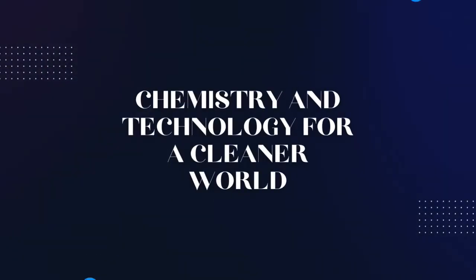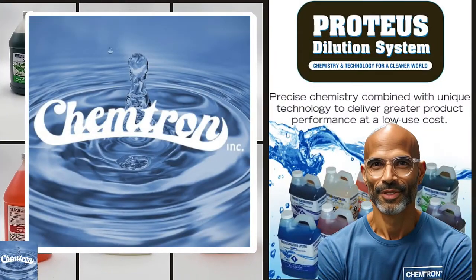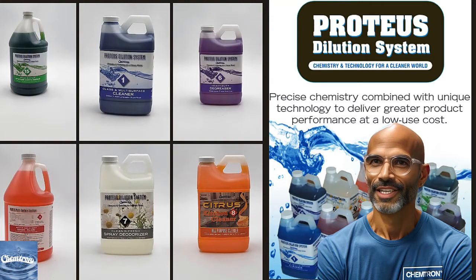Chemtron Cleaning Solutions — chemistry and technology for a cleaner world. Welcome to Chemtron, Inc.: precise chemistry combined with unique technology to deliver greater product performance at a low use cost.